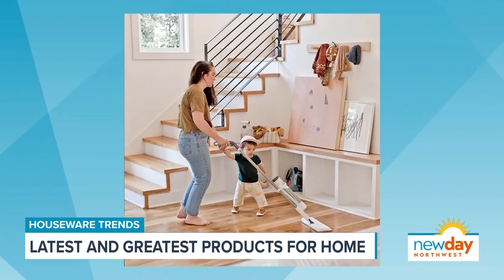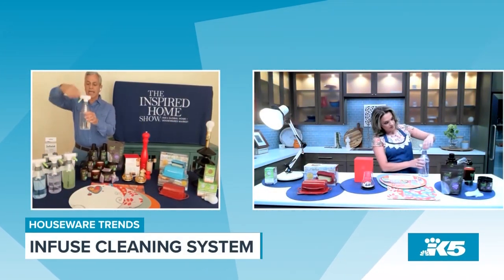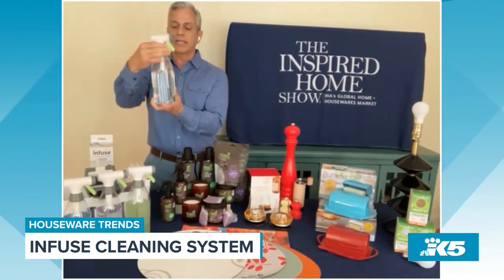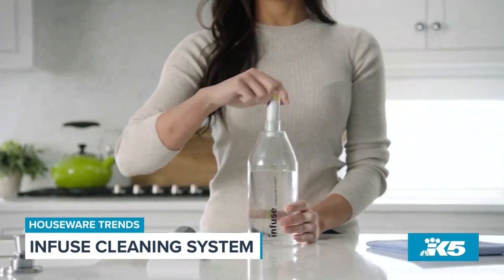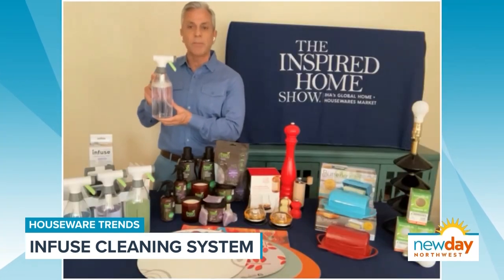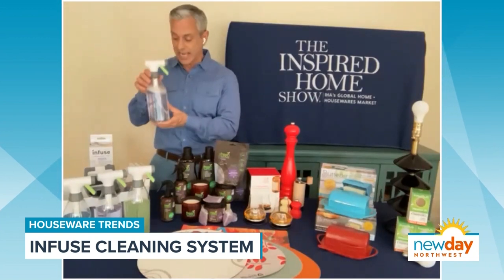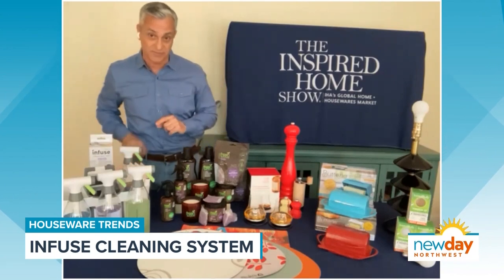There's a little cartridge that has the environmentally friendly, safe cleaning solution. You put it in the bottle and you turn it. Once you turn it all the way, the cleaning solution will come out and connect with the water, and it will start changing colors. Then you shake it up, and that's all you have to do. You just change the cartridges — you don't have to toss out the bottles. If everybody replaces one plastic cleaning bottle with a reusable bottle in the United States, 16 billion plastic bottles will be saved from going into landfills.